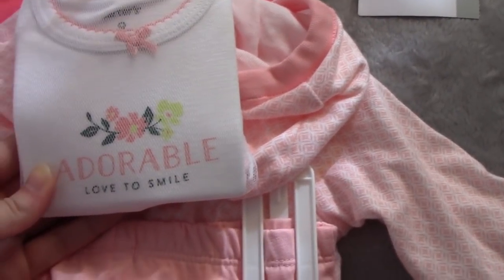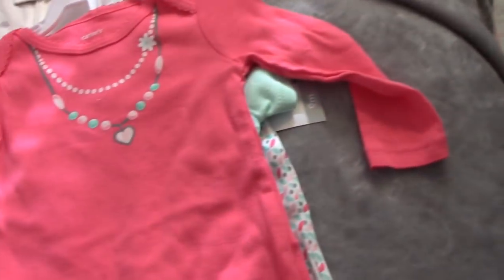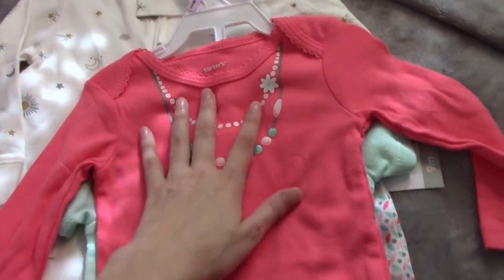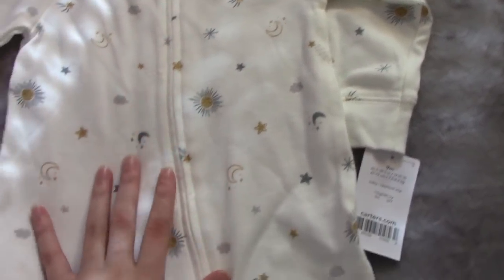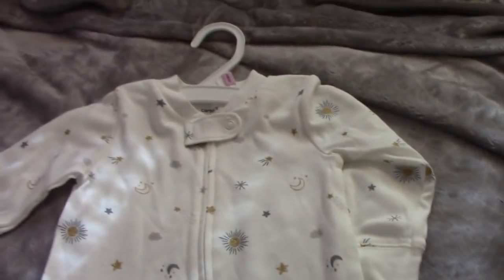It also comes with a onesie as well inside this little bag. There is also this set right here, which you guys have seen once already but this is in a bigger size — it has just two onesies and the pants. And then this is just feety pajamas and they have moons and suns on them — super cute, I love this so much.